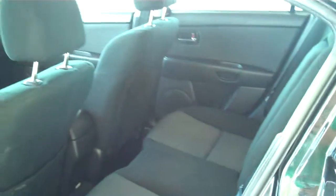Power windows, power locks. This is a five passenger vehicle and does have the child safety locks on it as well.